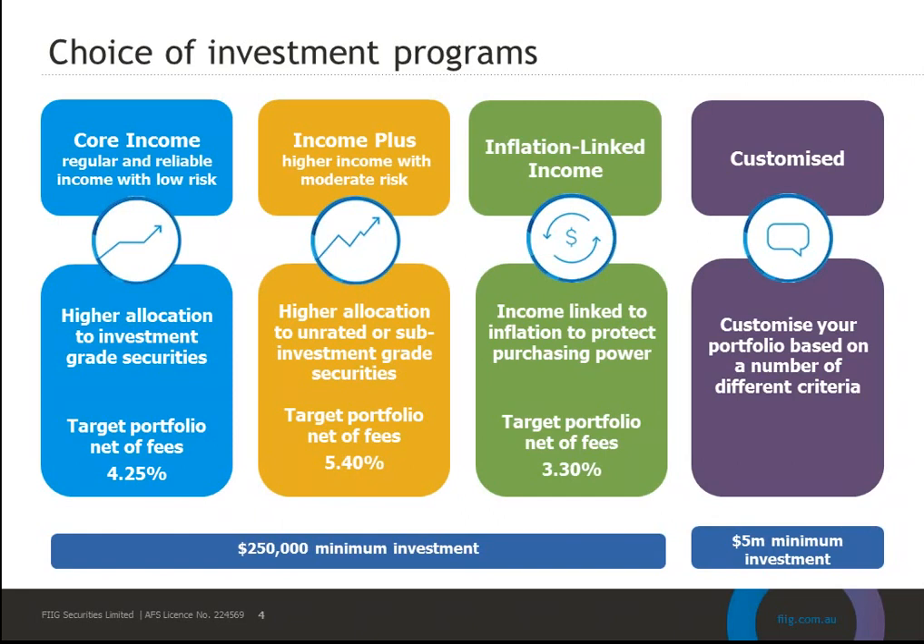Income Plus has a higher return with a current target of 5.4% net of fees. Thirdly is the inflation-linked investment program, which is an inflation hedge. Most investments are nominal, meaning payments are not linked to inflation, so this program invests in bonds linked to the headline inflation rate. Issuers are predominantly governments and semi-governments with some corporate bonds. It's a very conservative portfolio with a current target return of 3.3% net of fees.